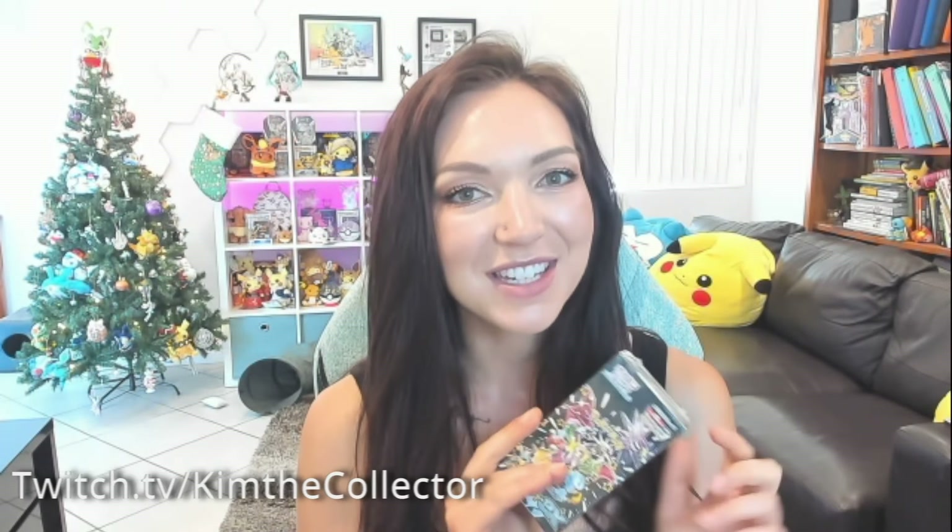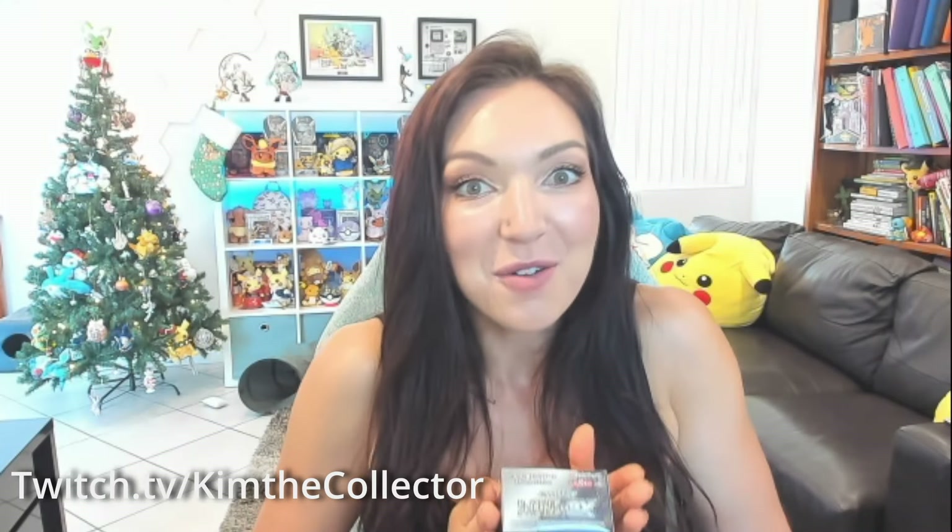Hey, it's Kim and welcome back! Today we have another really fun unboxing — I've got a box of Shiny Treasures EX. I'm super excited to see what we find inside this box. I've already opened up one of these on my Twitch channel; I'll link it down below. If you want to see what we pull, please stay tuned, and if you like these kinds of videos, please like and subscribe — it helps me out way more than you realize.